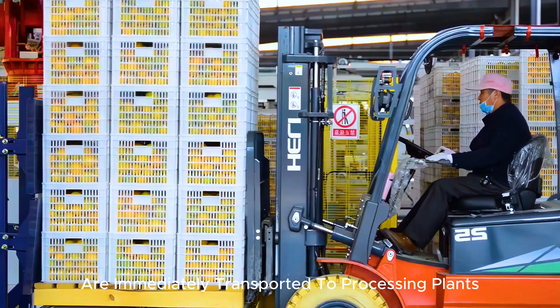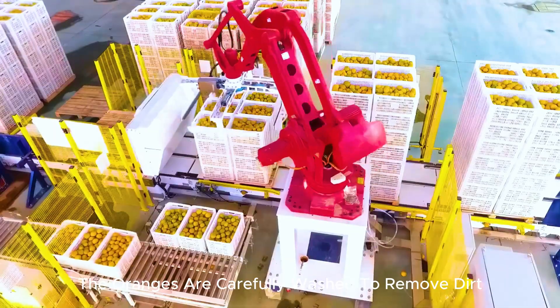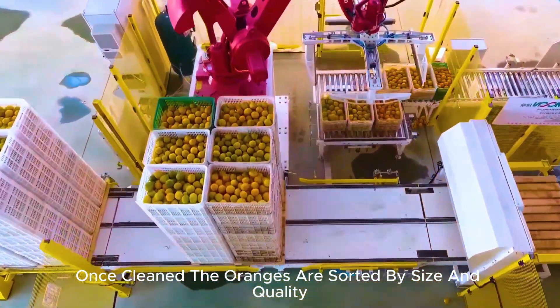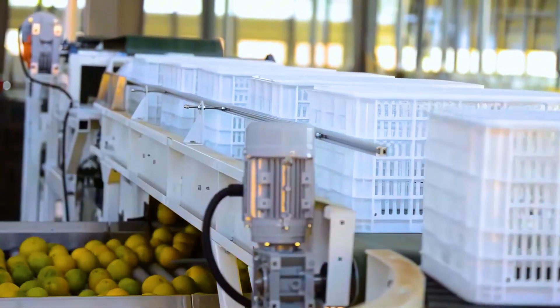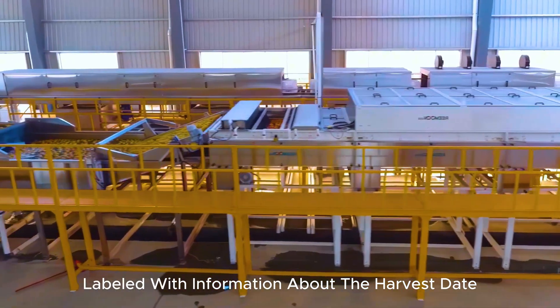After harvesting, the oranges are immediately transported to processing plants to maintain their freshness. At the processing facility, the oranges are carefully washed to remove dirt, leaves, and other impurities. The washing process ensures that the fruit meets hygiene standards before entering the next stages of processing. Once cleaned, the oranges are sorted by size and quality. High-quality oranges are packaged for direct sale, while lower-quality ones are used for juice production. The fruit is then carefully packed into boxes or bags, labeled with information about the harvest date, origin, and packing details.